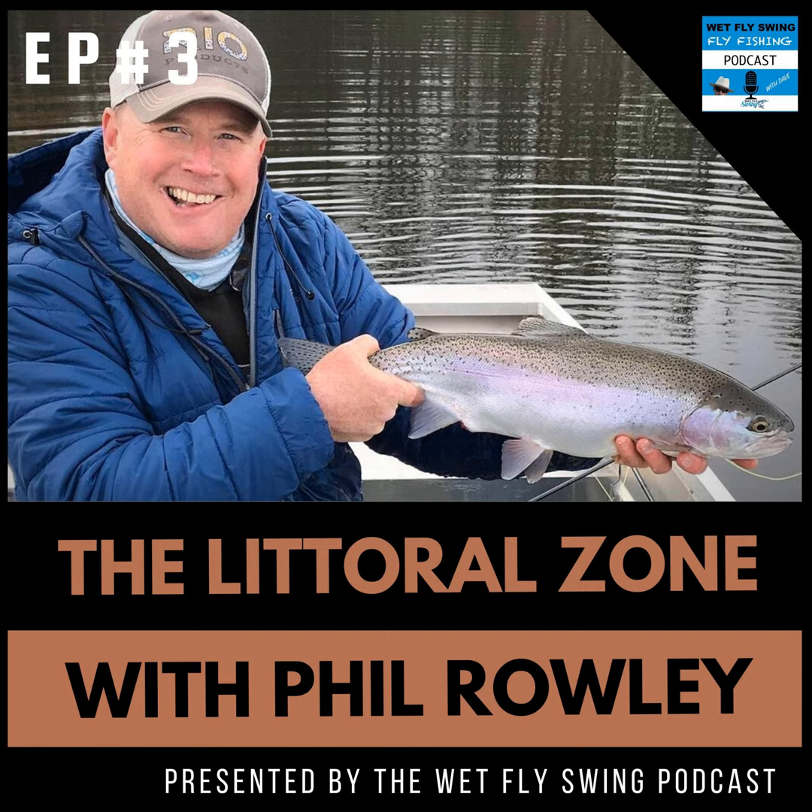Today's episode is also sponsored by Drift Hook, who has pre-packed fly assortments for every stage of your fly fishing journey. Check out their fan-favorite nymph boxes — hand tied and inspected, packed into durable water-resistant boxes. Each kit is organized by species and includes instructional videos and easy-to-follow guides. Visit wetflyswing.com/drifthook and use coupon code SWING at checkout to get 15% off your next order.